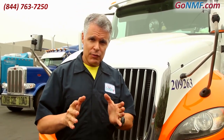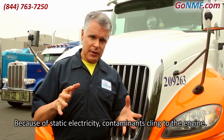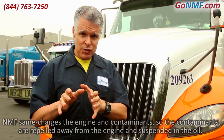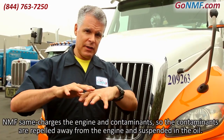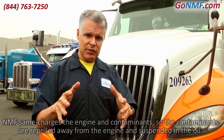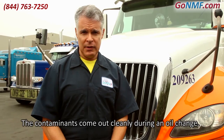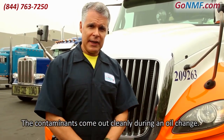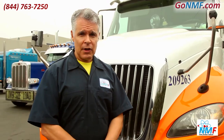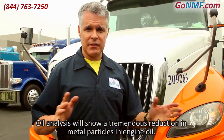How is NMF going to clean your engine? Before you use NMF, due to static electricity, contaminants have been clinging inside your engine. NMF same-charges your engine compartment and the contaminants so that the contaminants are repelled away from your engine compartment, suspended in oil, and they'll come out cleanly. So the first time you change your oil after applying NMF, your oil will be dirtier than usual because all that stuff has come out. Afterwards, your oil will be cleaner, and oil analysis will show much less wear and metal particulates.